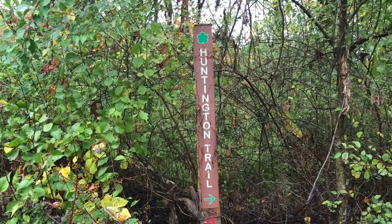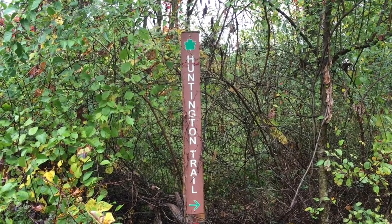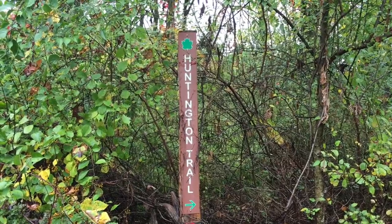Here's another trail marker — the Huntington Trail. This is another trail that's not on any of the maps that I've seen, and I don't know where it goes. Maybe we'll come back a different day and check it out.